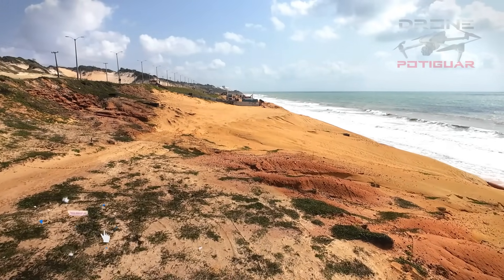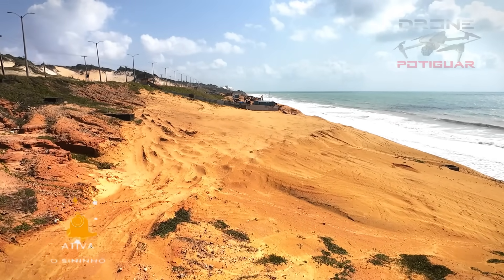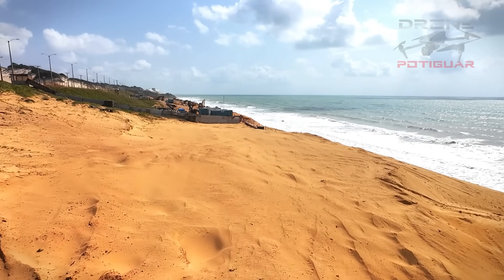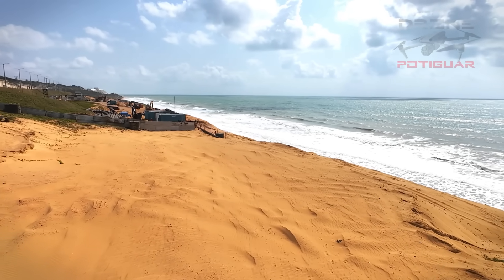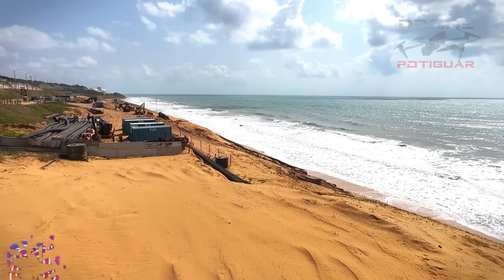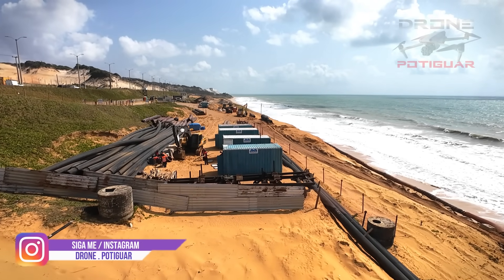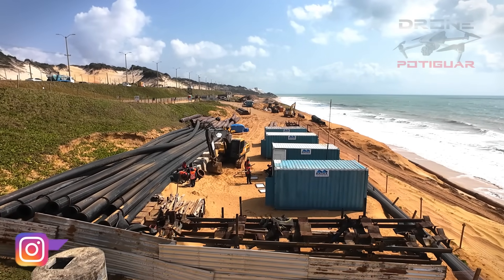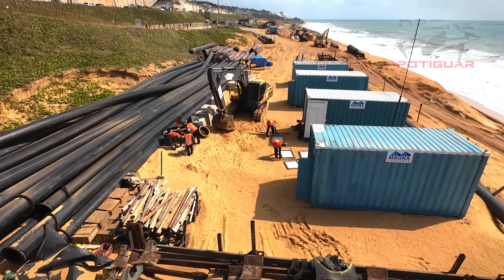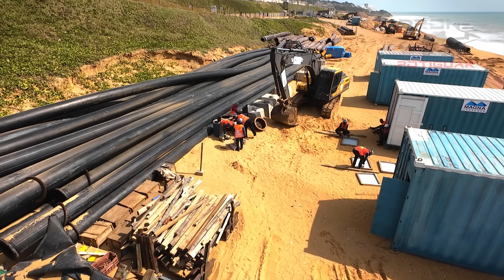O pessoal diz que a obra não começou ainda, mas já começou. O pessoal já começou a fazer um estudo de ver quanto de areia vai precisar colocar na praia — parece que vai ser algo em torno de um milhão a dois milhões de metros cúbicos de areia. O pessoal já começou a colocar as tubulações, e vai trazer toda essa areia. A Draga vai explorar lá na frente, na praia de Areia Preta, aproximadamente naquela região.